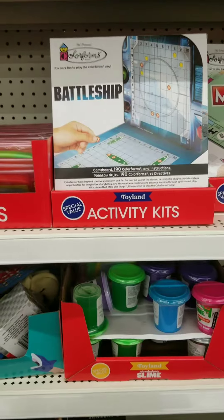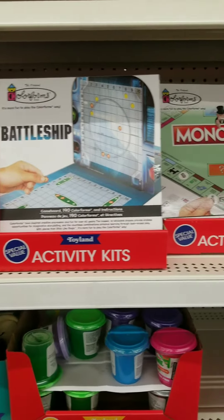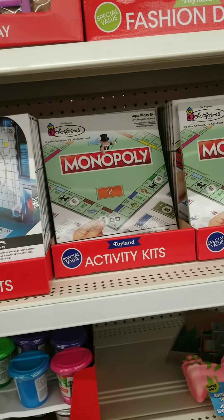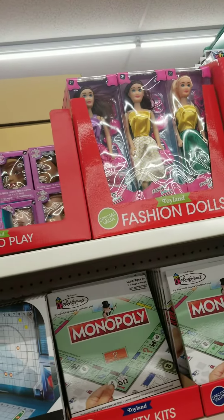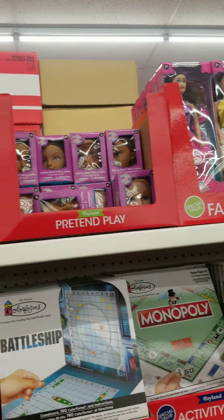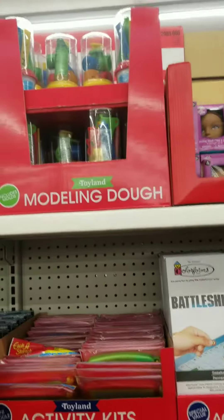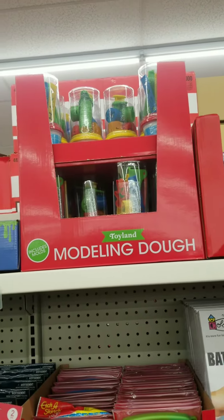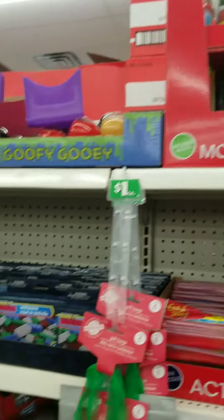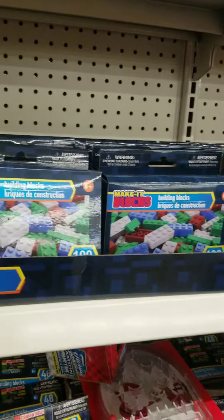They have Battleship for a dollar, Monopoly for a dollar, Doll Babies for a dollar, Modeling Dough for a dollar. They even have Blocks for a dollar.